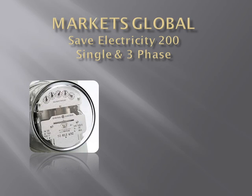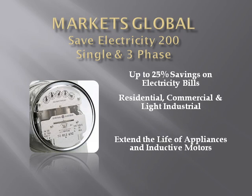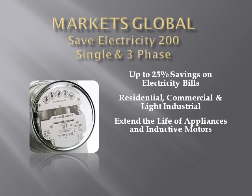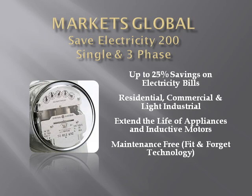Welcome to Markets Global and SaveElectricity200. This short video will show how to save up to 25% on monthly electricity bills. These savings are for residential, commercial, and light industrial customers. The expected life of your appliances and inductive motors can also be extended. In addition, the SaveElectricity200 is maintenance-free with a 100% money-back guarantee.